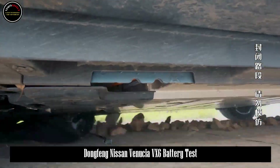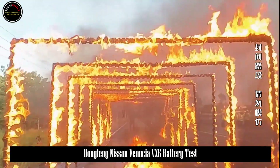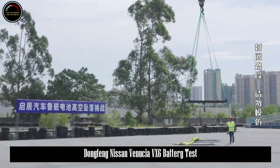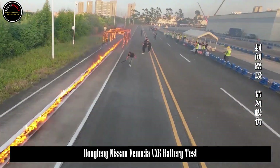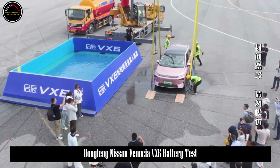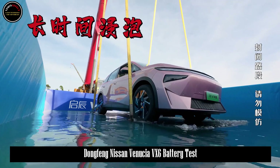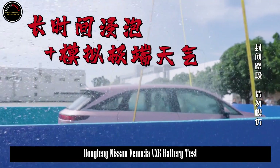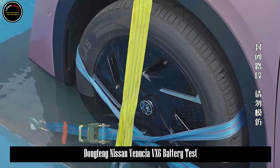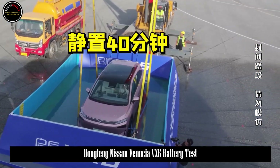On October 25, Vinutia held the 2024 Brand Technology Open Day event at the Dongfeng Nissan Vinutia factory in Huadu, Guangzhou. At the plant, the new car went through four tough tests: immersion in water, passing through fire, supporting the ground, and falling — in order to demonstrate the technical strength of Vinutia's Luban battery.